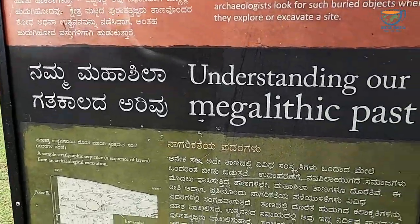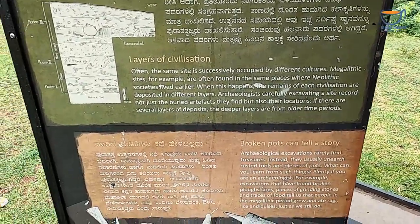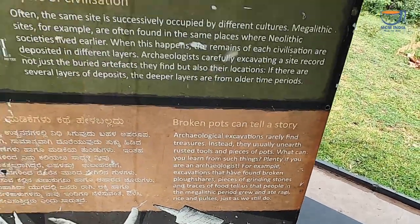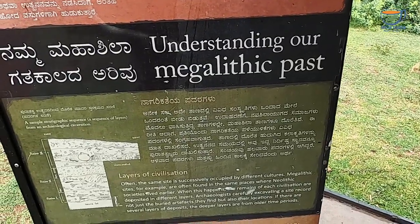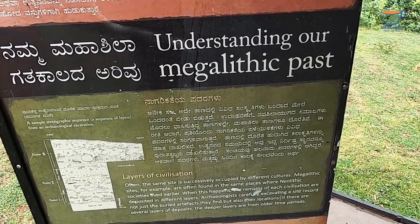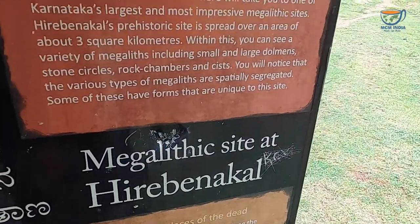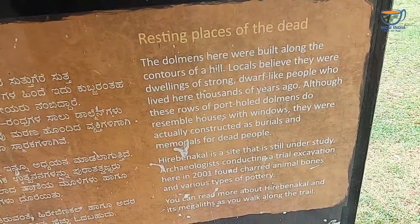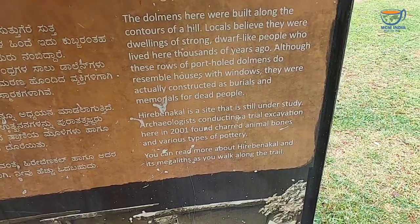It's really very humid. Understanding our megalithic past — layers of civilization. Broken pots can tell you a story, that is what is written here: digging for our own history. This is one of Karnataka's largest megalithic sites — resting places of the dead.